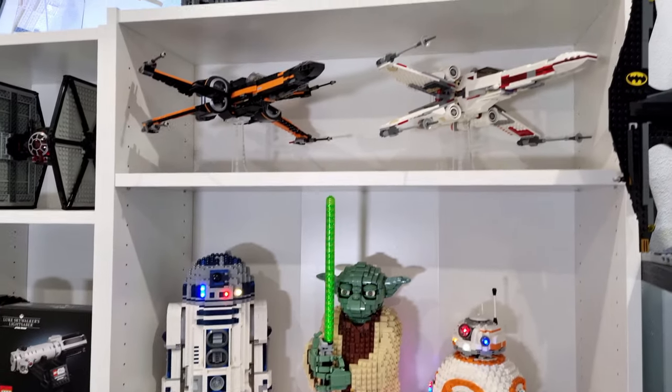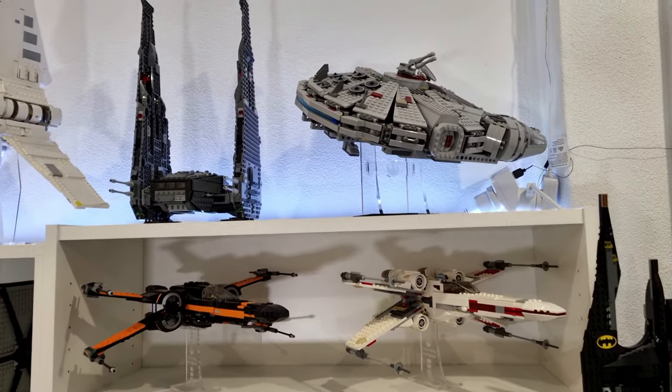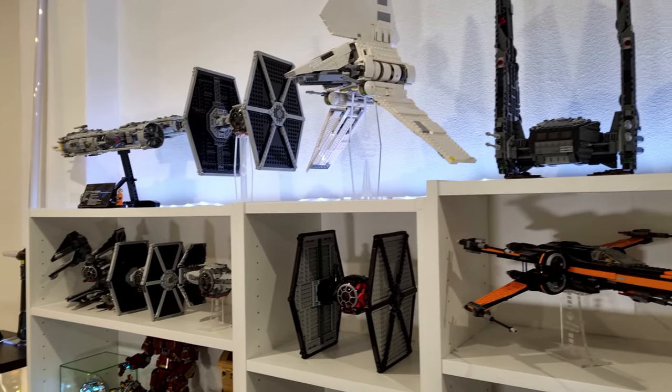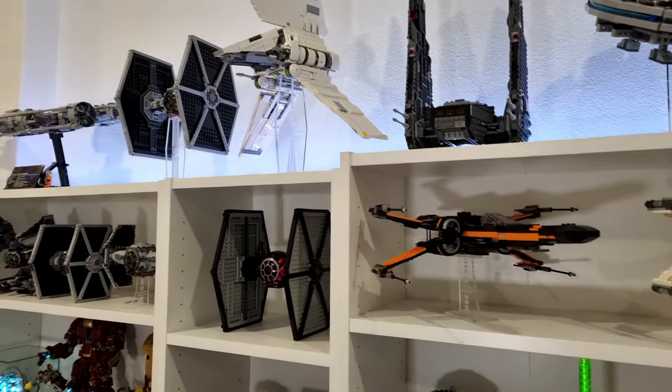I've also got the X-Wings above that, and we have Kylo Ren's shuttle and the Millennium Falcon just above that. Also the Imperial shuttle, a TIE fighter, and the Y-Wing all along that top part of the shelf.